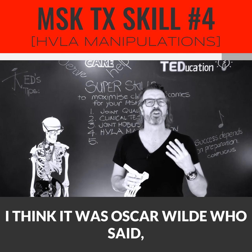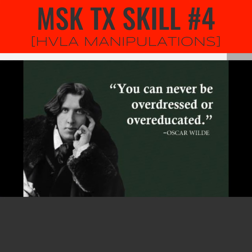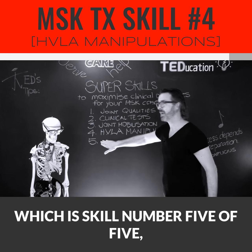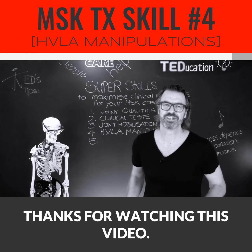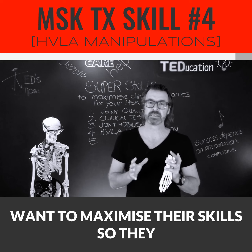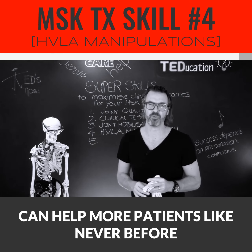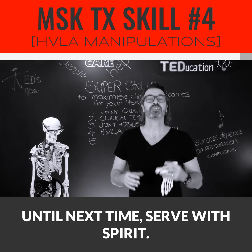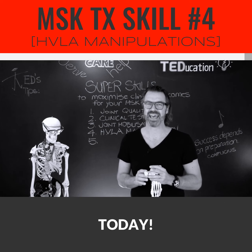I think it was Oscar Wilde who said, you can never be overdressed or over-educated. The next super skill, which is skill number five of five, will be coming to you soon. Thanks for watching this video. It's truly great to work with practitioners who want to maximize their skills so they can help more patients like never before. Until next time — serve with spirit, consult with care, and check more joints today.